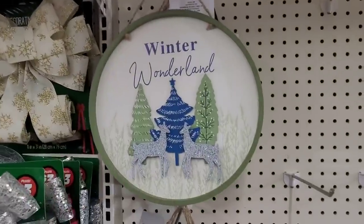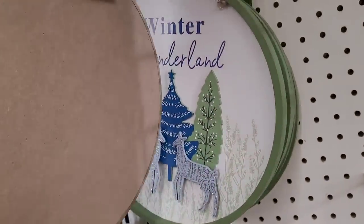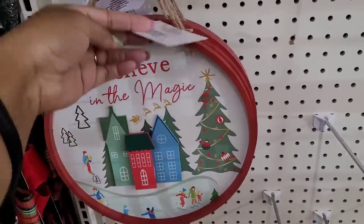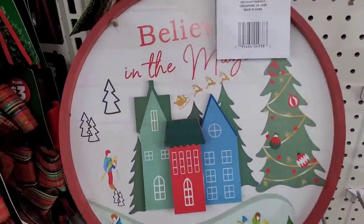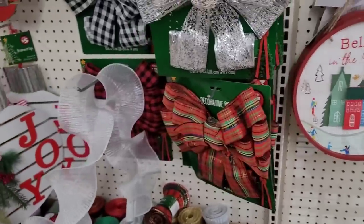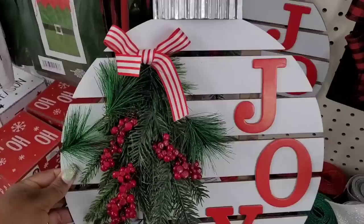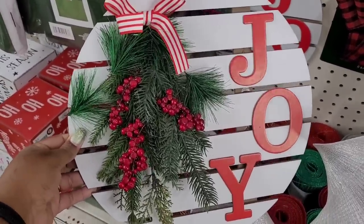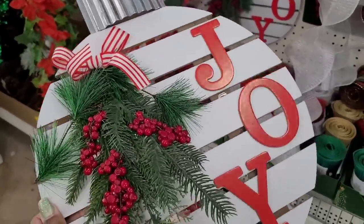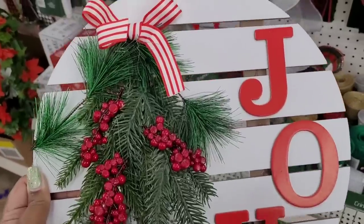And then look at these signs right here — 'Winter Wonderland' — how beautiful is that? Three dollars! And then they have 'Believe in the Magic' right here, it's real pretty. They have some bows. I love this — what do y'all think about this right here? Is that not beautiful? Five dollars — goodness. I'm gonna have to get this, I might have to put a few things back.